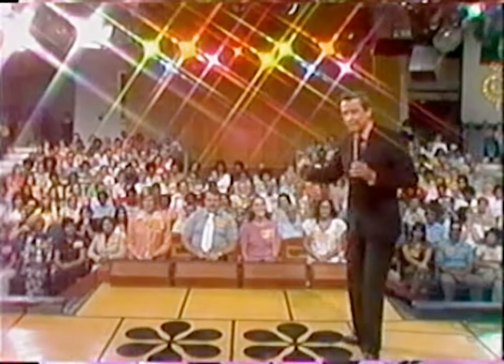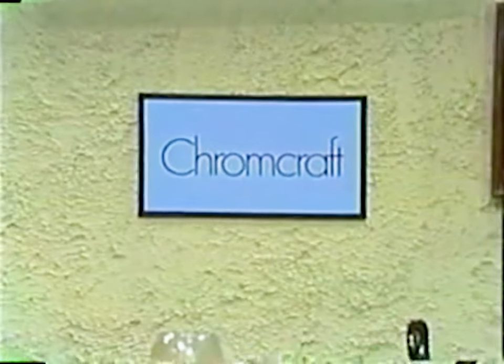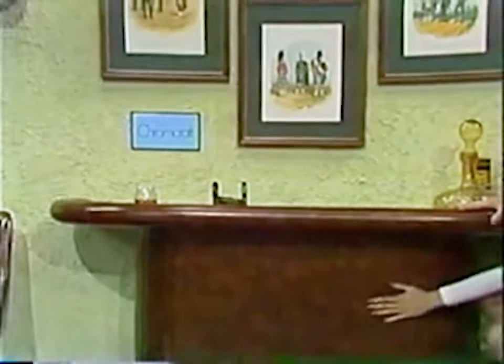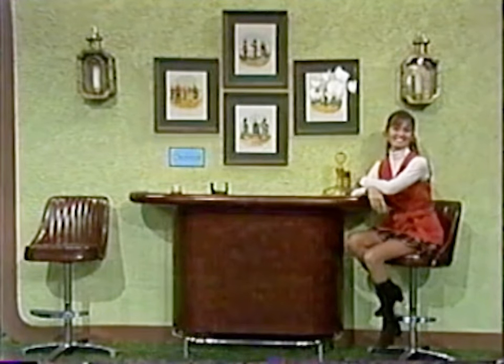Thank you very much. Welcome to The Price is Right. During the next half hour, we're gonna be giving away prizes here right and left, so watch closely. Here's the first item up for bids on The Price is Right — it's a bar set! From Chromecraft, a cadet bar and stool set in a warm T-Con finish with padded vinyl-covered seats on the stools and armrests on the bar top, makes that pause that much more refreshing, from Chromecraft.